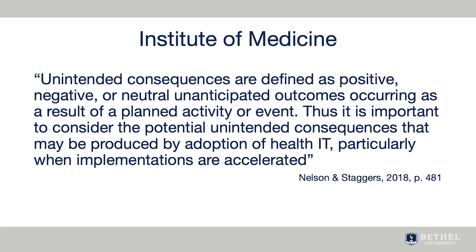Gone are the days when anyone thinks that technology will solve our problems. However, this situation gives advanced practice nurses an opportunity to speak up and offer solutions to these problems.